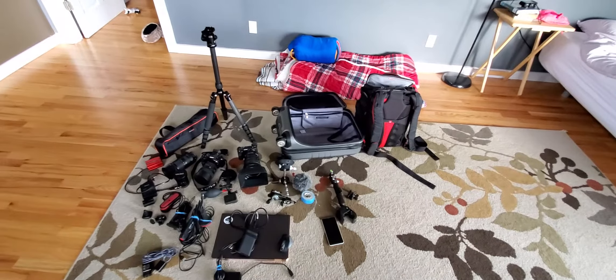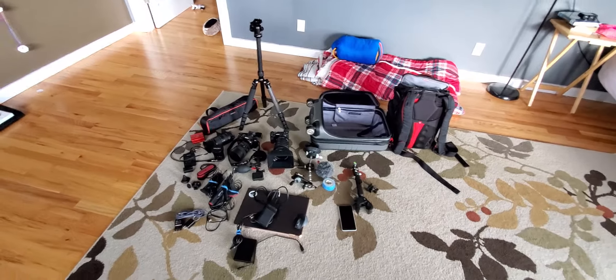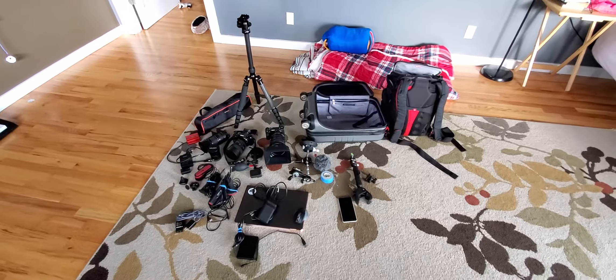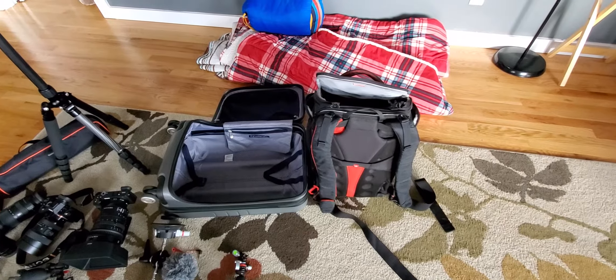As of late April 2020, I'd just like to go over my storm chasing setup here. I travel to chase, so I need everything to fit in these two bags — or actually a suitcase and my Manfrotto camera bag.